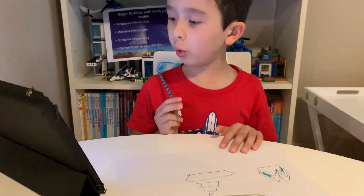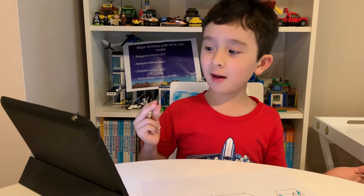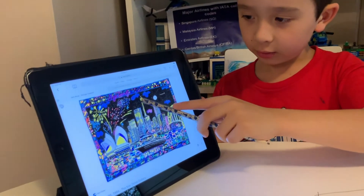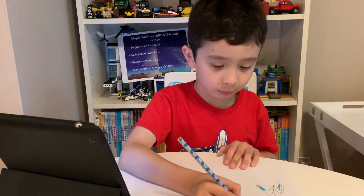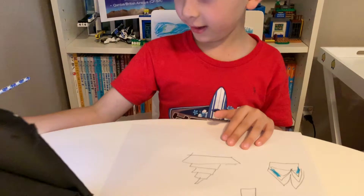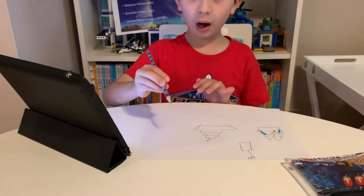Now I am going to draw the Sydney Tower. In my last video I went to Sydney Tower - you can see that is the Sydney Tower. Have you been to the Sydney Tower? I have been to the Sydney Tower before, kids. Now I will do the Sydney Harbour Bridge.